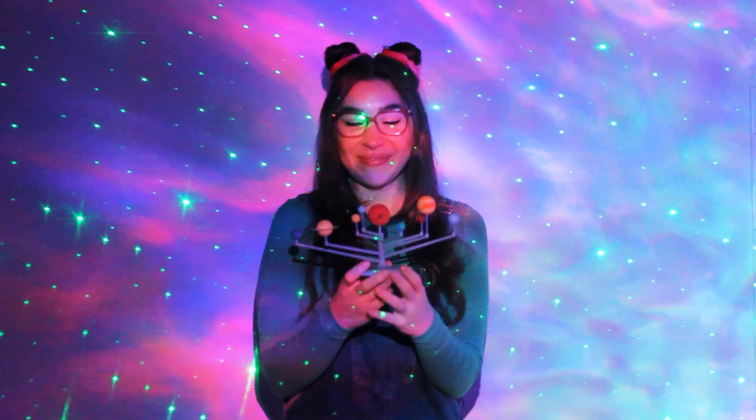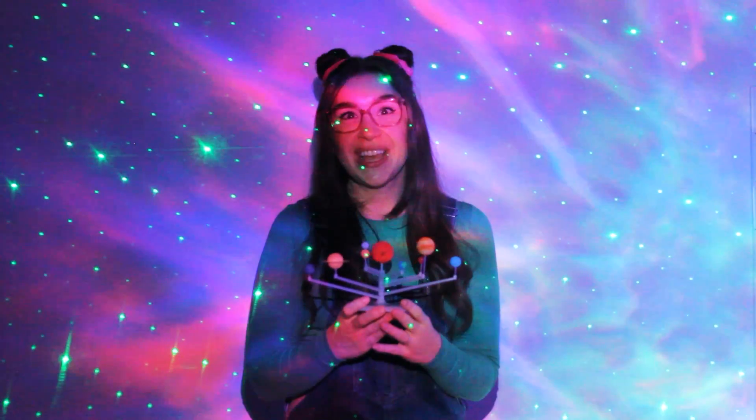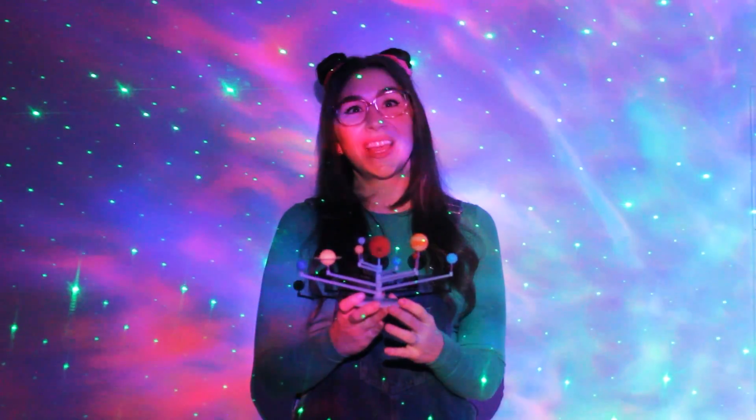Wow, wasn't that an incredible journey through the solar system? We learnt so many cool facts about the planets. Did you know that our solar system is just one tiny part of the universe? There's so much more out there to discover. There could even be other planets like ours with their own unique features.